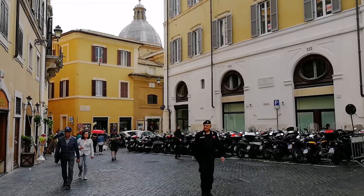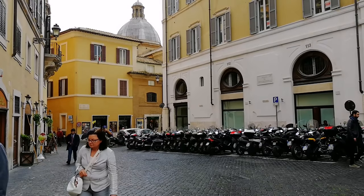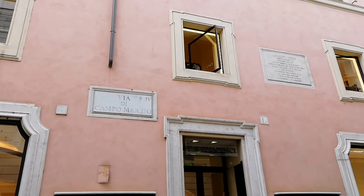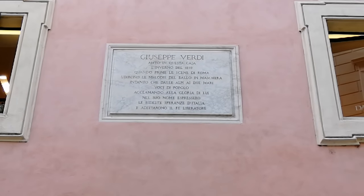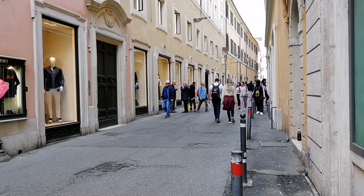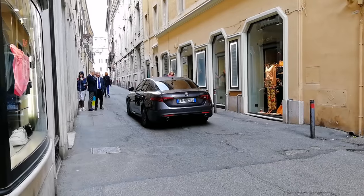Часто на домах можно заметить разнообразные таблички. На Виа де Кампо Марцио написано, что здесь в 1859 году жил Джузеппе Верди, и из окон слышались прекрасные мелодии композитора. А если вы будете проходить по Виа Систина, которая находится недалеко от метро Барберини и ведёт к Испанской лестнице, на доме 125 можете заметить табличку «Здесь жил Гоголь».